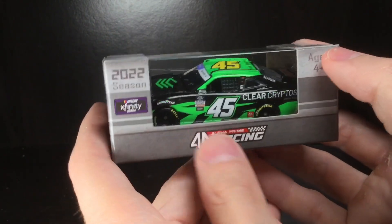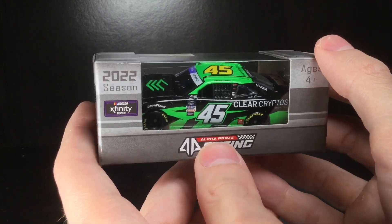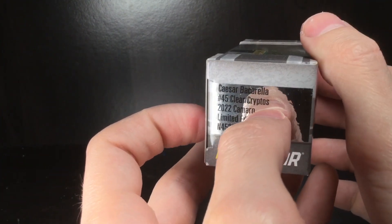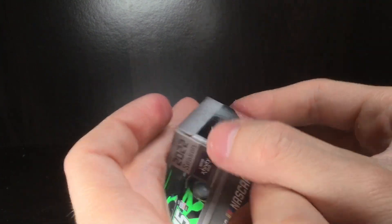Howdy folks, it is Diecast Buffet here again. Welcome back to another NASCAR diecast review. Today we have the 2022 — one of the final 2022 diecasts ever made — Caesar Baccarella's Clear Cryptos 2022 Camaro.